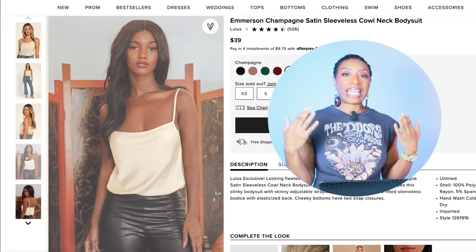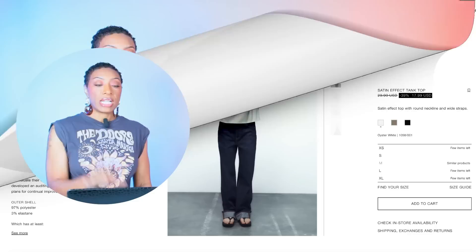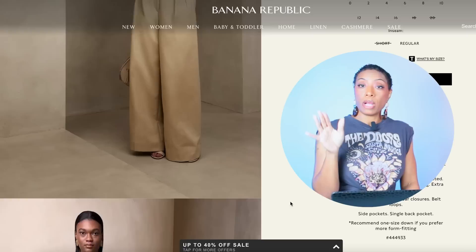We're going to two places for the top. At Lulu's for $39, they have the Satin Sleeveless Cowl Neck Bodysuit — sizes XS to XL — giving us the strappy, satiny, champagne/cream/beige feel we need. Zara also has a top that works — the Satin Effect Tank Top, currently on sale for $18, sizes XS to XL. The color is called Oyster White — like white but with a little texture and sheen to it.